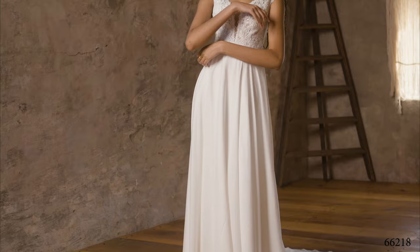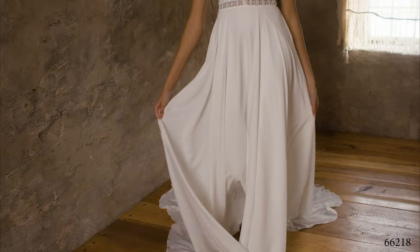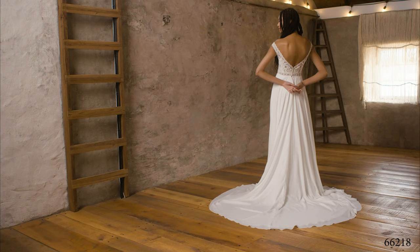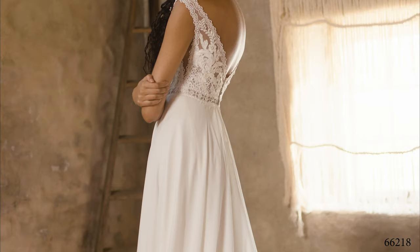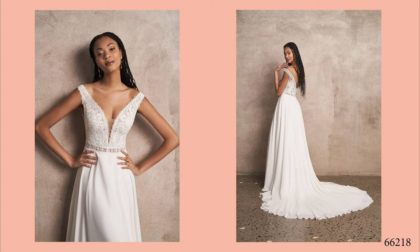Style 66218 is a chiffon A-line gown with ethereal movement. The plunging neckline is framed by lace straps that sit at the top of your shoulders. A super sexy, sheer bodice offers side illusion insets and a V-back. Chiffon-covered buttons float down the back, giving way to a soft, chapel-length train. If you're after a touch more coverage, you can order this style lined to the side insets as 66218LND.